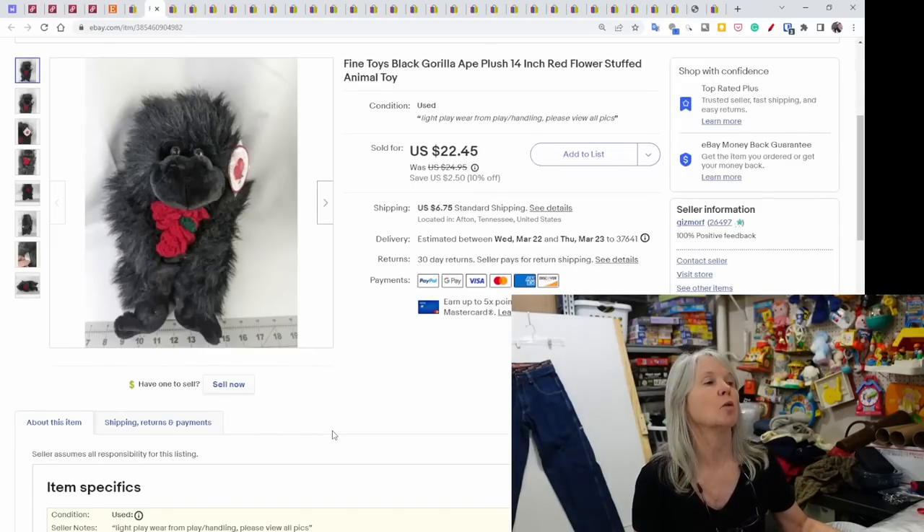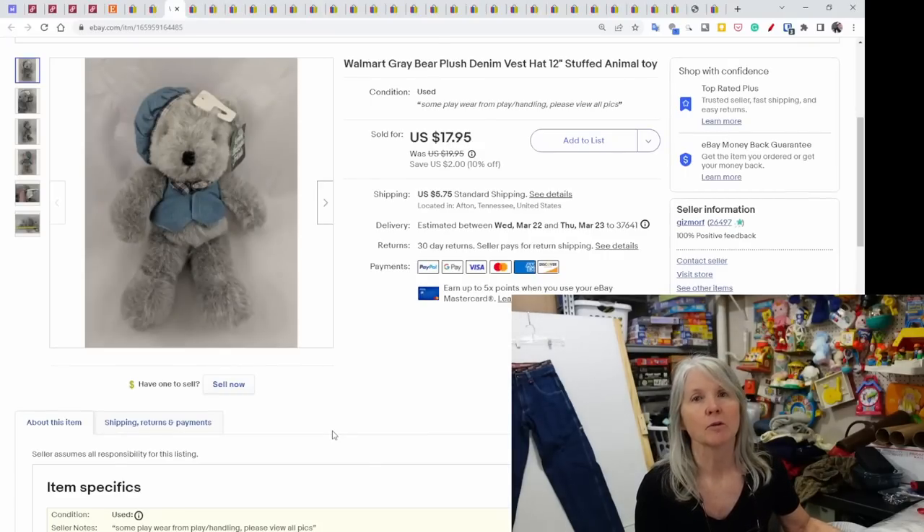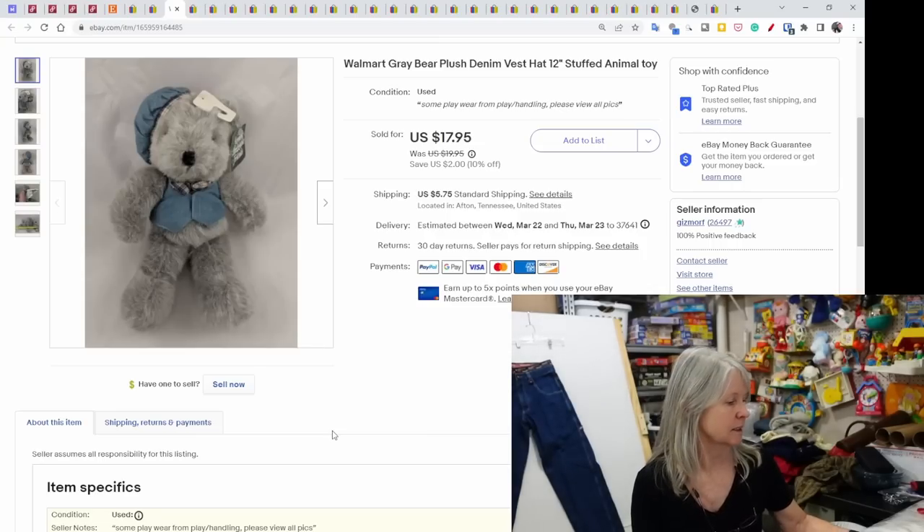This is a Fine Toys cute black gorilla holding a knit rose — neat little thing, sold for $22.45. A Walmart gray bear plush with a denim hat and vest sold for $17.95.